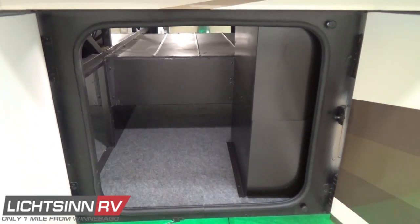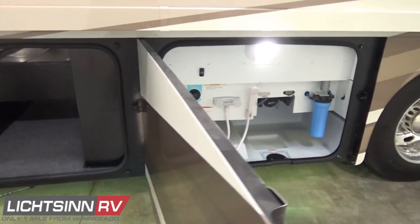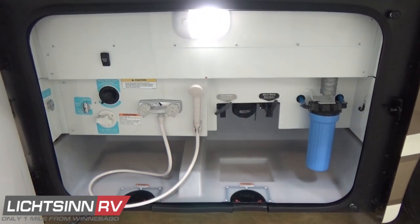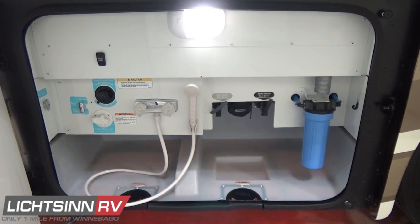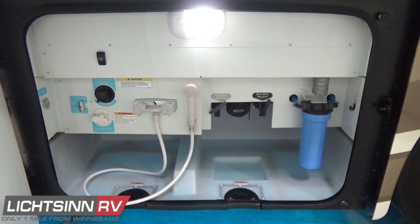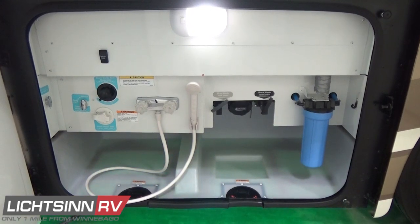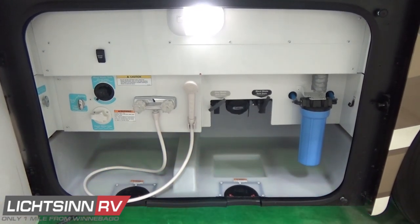Rearward of the final storage compartment, you'll see all of your hookups in one easy-to-access location. Throughout the RV we use LED lighting, which is 70% more energy-efficient than incandescent or halogen. All of our compartments and seamless one-piece rotocast tanks are handcrafted in Forest City using computer-aided design so that we can maximize exterior storage and holding tank capacities.